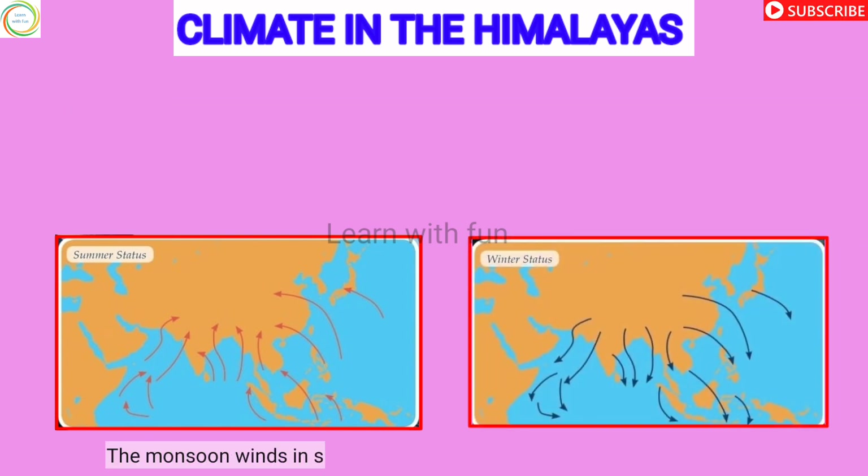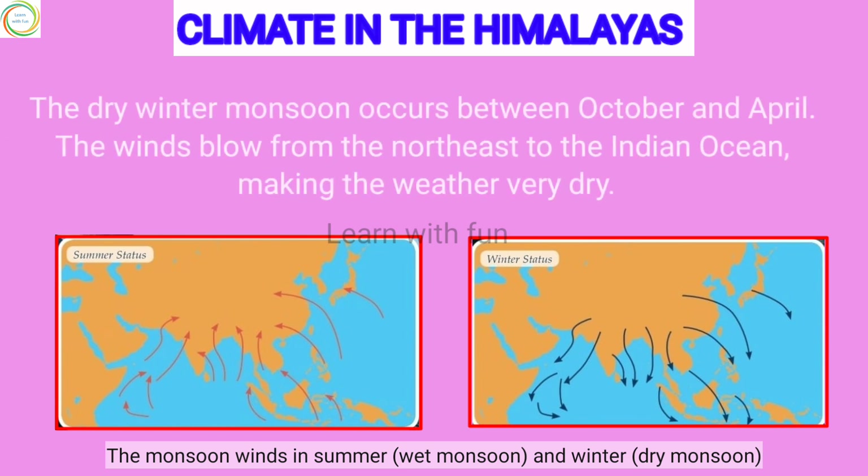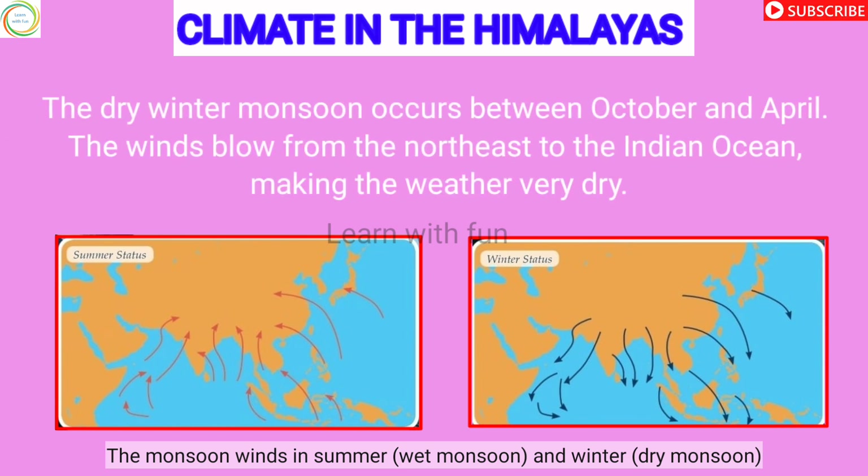The wet summer monsoon occurs between May and September. The wind blows from the southwest, bringing warm, wet winds and precipitation to the Himalayas. The dry winter monsoon occurs between October and April. The winds blow from the northeast to the Indian Ocean, making the weather very dry.